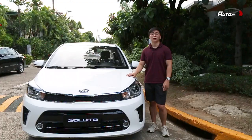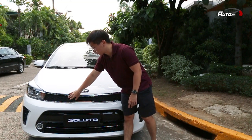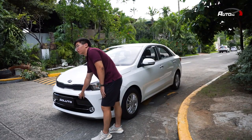Let's talk about its styling. Even though this Kia is very affordable, maganda pa rin yung design niya. You can see it has Kia's signature tiger nose front grille, multi-reflector halogen headlights, projector fog lights, and a black trim on its bumper.